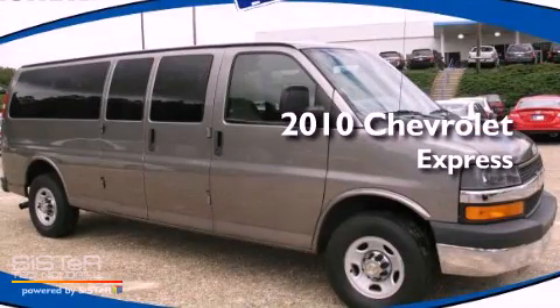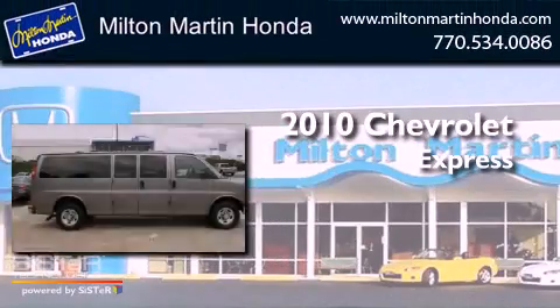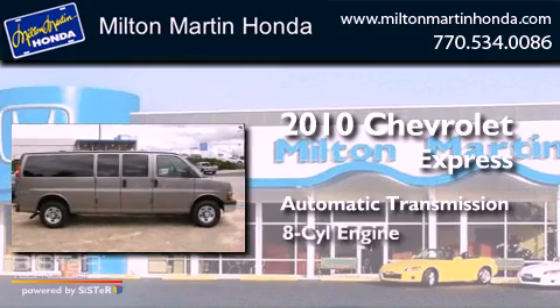This is a 2010 Chevrolet Express. This van has an automatic transmission and a V8.